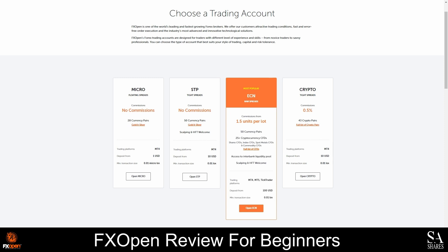The micro account requires a minimum deposit of only one US dollar, and it offers floating spreads on 28 currency pairs, as well as gold and silver. This commission-free account can be used for hedging, and the maximum leverage allowed on the micro account is 1 to 500. The micro account cannot be used as a demo account, however it can be converted to a swap-free account.